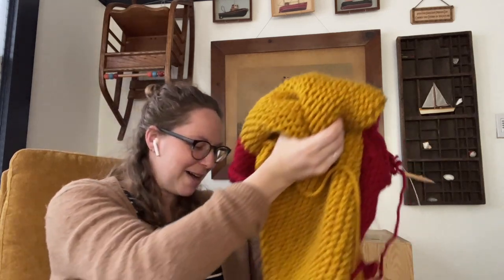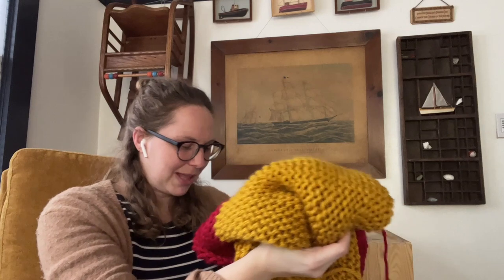I'm waffling between wanting to have it done versus saving it, because it's super easy knitting for when I have fried new-mom brain. I'm leaning towards saving it for later, but it's just so nice to pick up — I never have to look at the pattern because it's just in my brain.